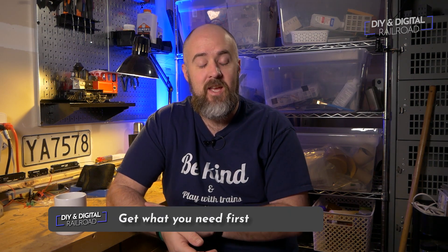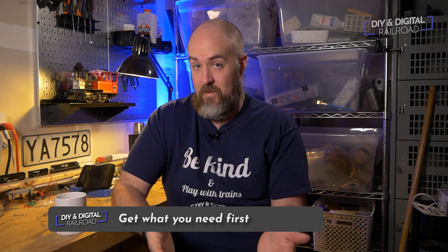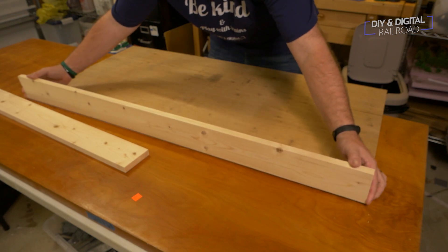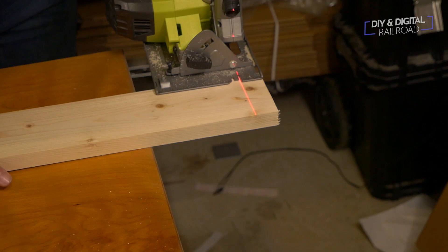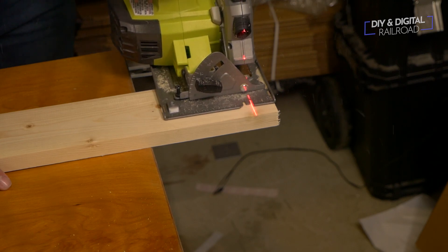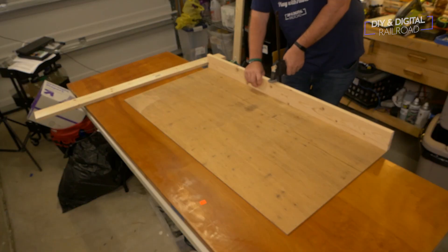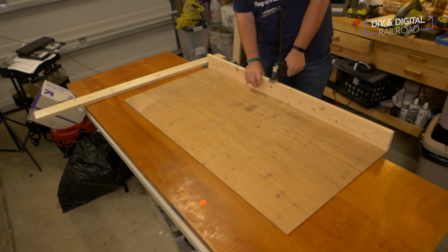The first tip is to get what you need first. Before you need the scenery, you need the base in place, and before you need the base, you need to buy and make the base. Go ahead and procure what your layout is going to sit on first — whether it's a folding table or a full room-size model railroad, you've got to build that base first. Your budget when starting out should go towards building your base.